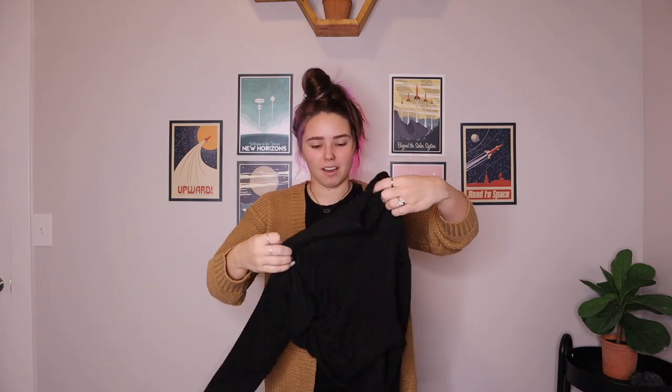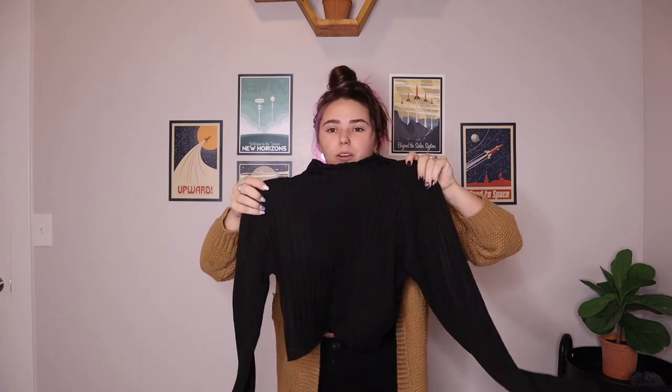Next up, we just have a classic black turtleneck. It's cropped and it's very thick material, so it'd probably be warm in the winter. And once again, perfect with a t-shirt over or under a dress — something like that. Perfect for layering in the winter.